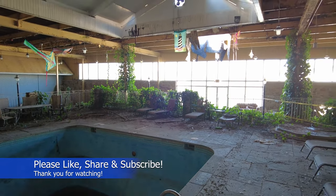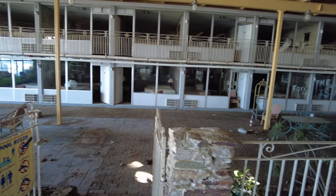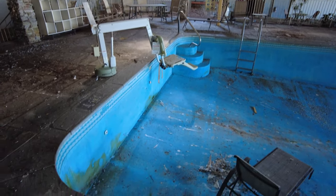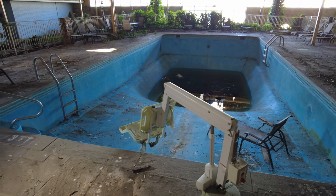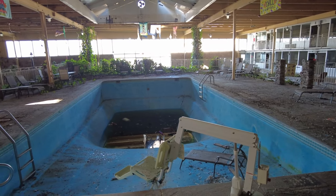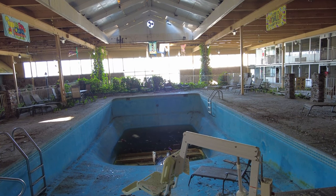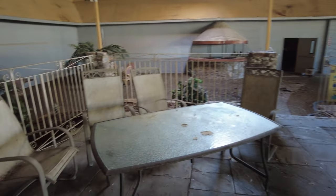Hi everybody, we're in an abandoned hotel here. If you take a look, there's some rooms here behind me. If you take a look at the pool area here, look, there's one of those handicapped pool things there. This one here we have to be careful — this place is a little bit risky to be in here, so I'm going to take some pictures as we're going along. Again, we're in an old abandoned hotel.